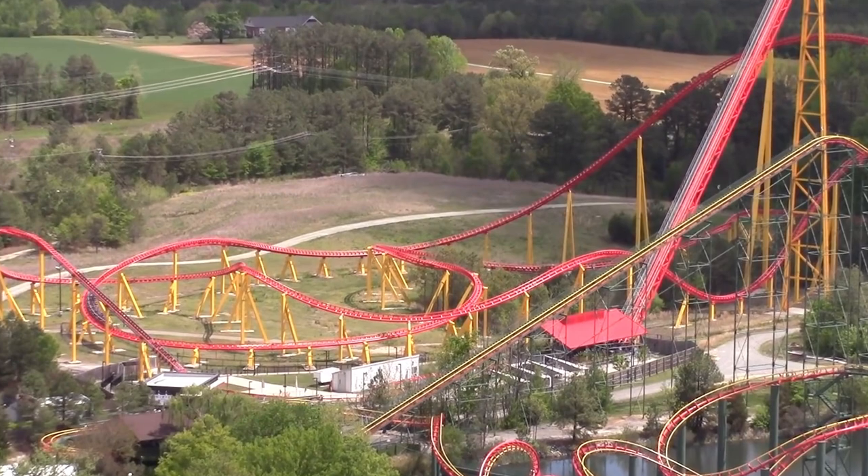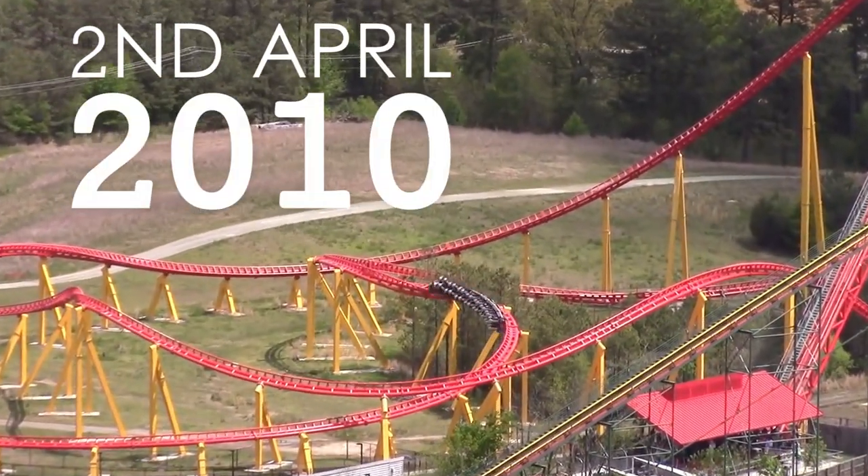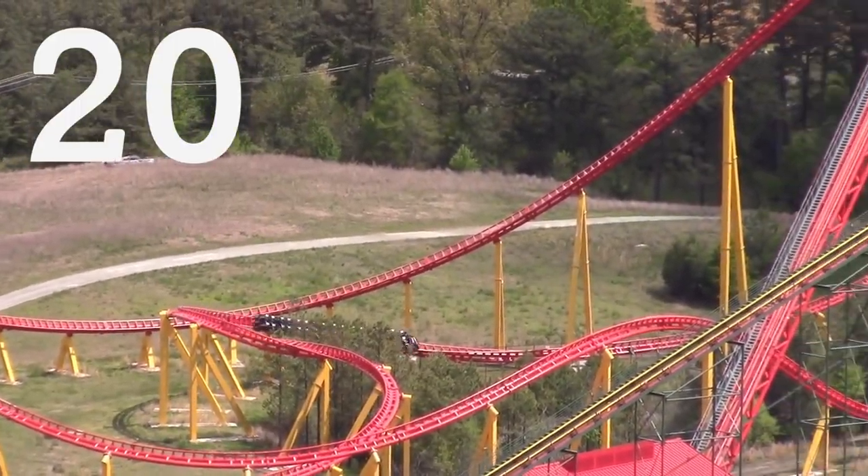The ride was constructed by Intamin and opened on the 2nd of April 2010, at the cost of US$25 million.